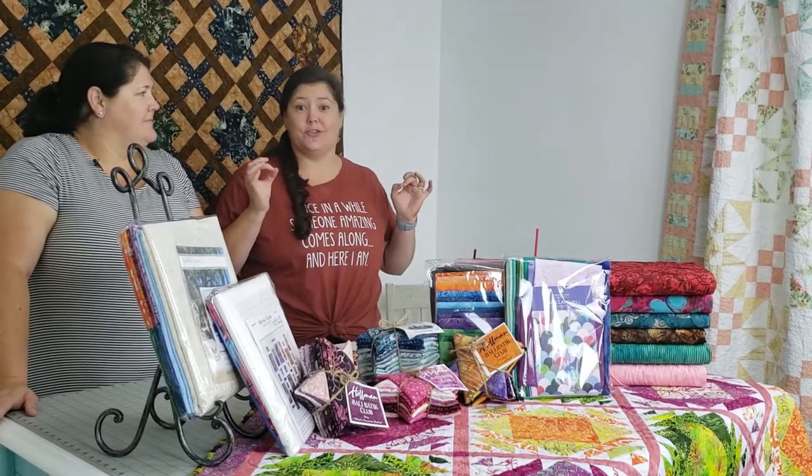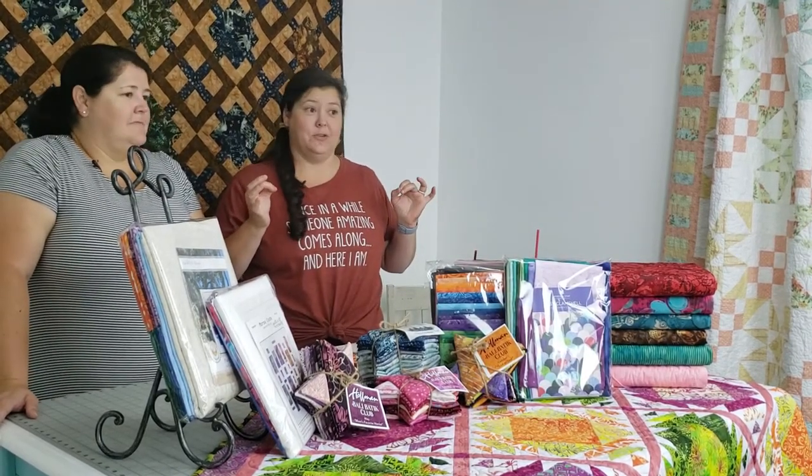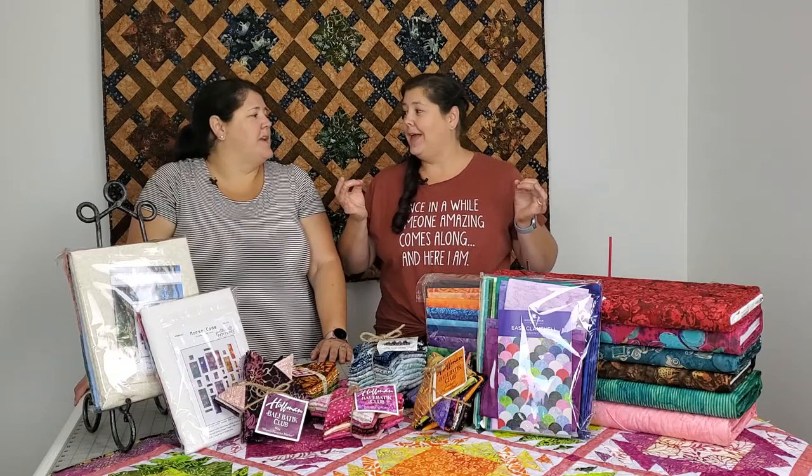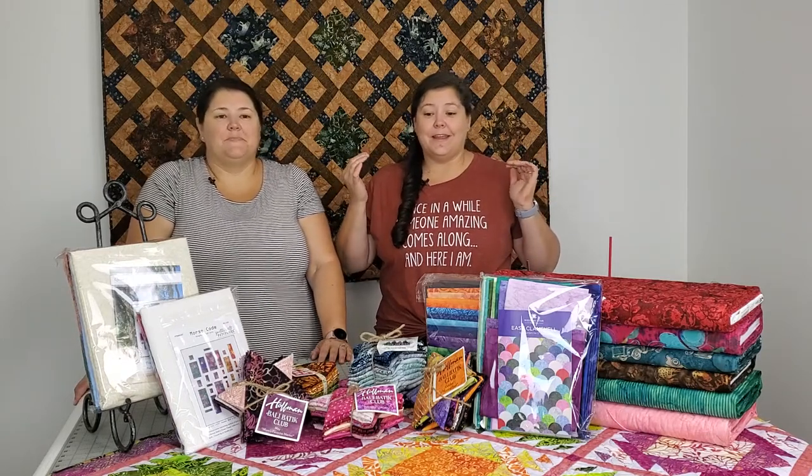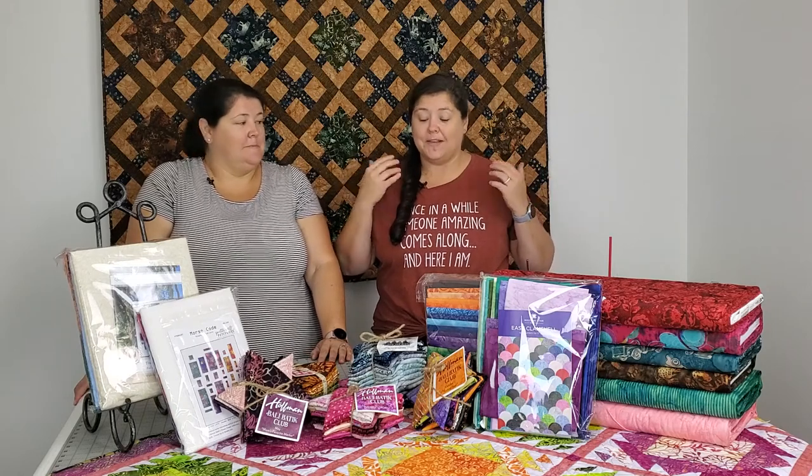Fun fact: the word batik comes from the Javanese language from Java — yes, that's where the language is from. It's actually the Javanese word "titik," and it means dot.